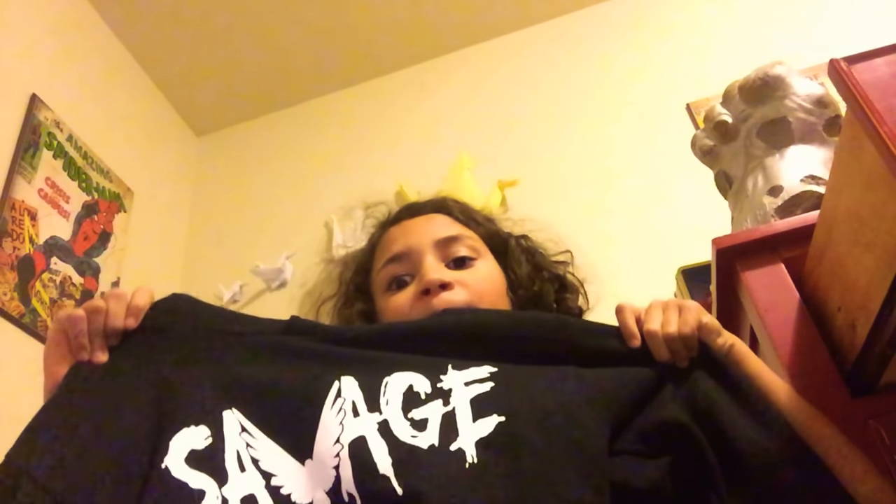And then I got this Logan Paul hoodie — it says 'Savage.' That's it! I hope you enjoyed this video, please like and subscribe. Bye guys!